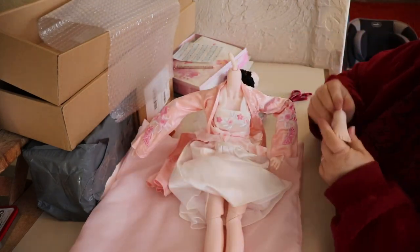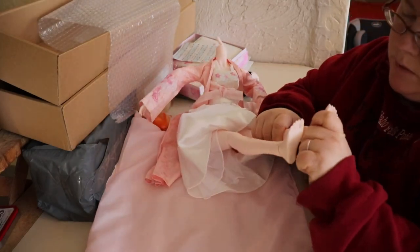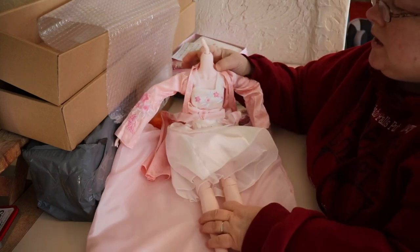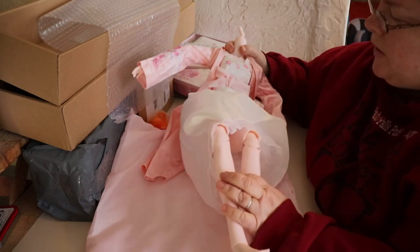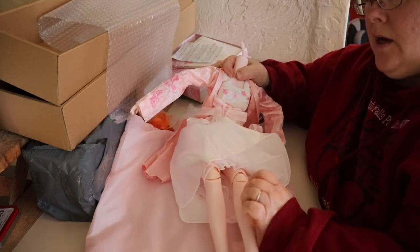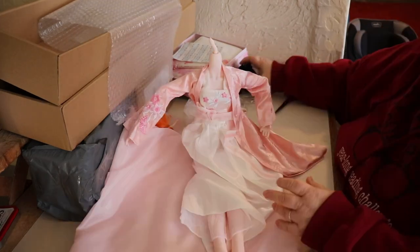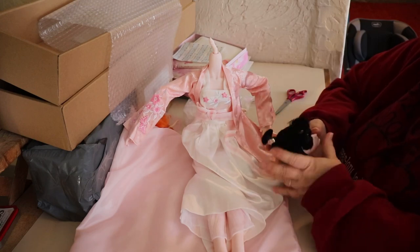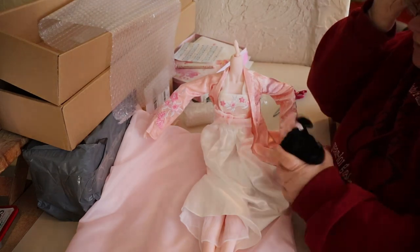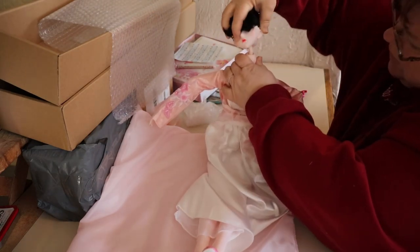Let's assemble her. Feet on first — not hard, so those will be easy to take off, paint, and put back on. Her body is hollow plastic but it's a quality plastic — it feels really soft, like resin. Let's put her slippers on before her head goes on. I'm nervous about this head because it's kind of weird — we might have to heat it up with a blow dryer.